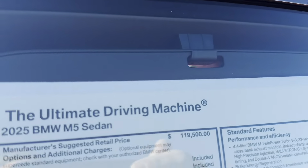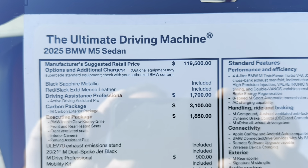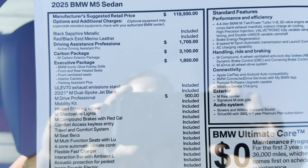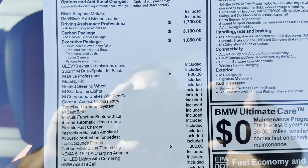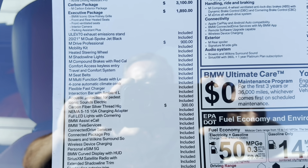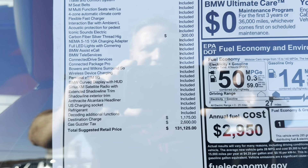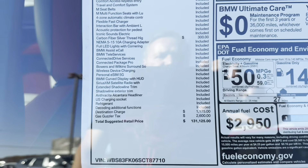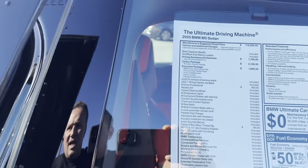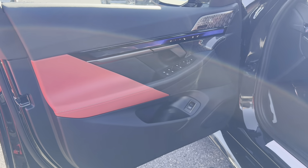This is the highly anticipated 2025 M5 sedan. We have a base price of $119,500. We have the Driver's Assistance Professional, Carbon Package, Executive Package, M Drive Professional, Carbon Fiber Silver stitching, destination and gas guzzler — bringing us to a total of $131,125. Not too much different than the F90, which stickered at almost $130,000.